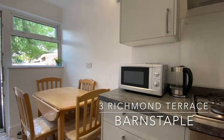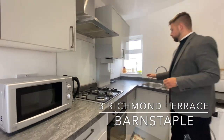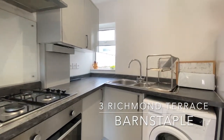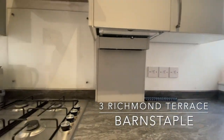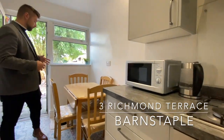Here we are in the kitchen — really lovely matching kitchen units with a corner worktop, stainless steel sink and drainer, gas hob, and integrated oven.